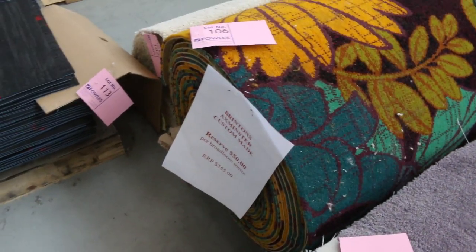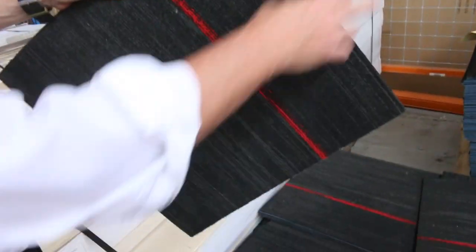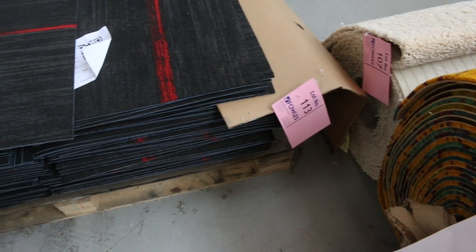Carpet tiles — we've got these nice hard ring solution dyed carpet tiles with nice highlight streaks. The colours: we've got red, green, yellow, a few different colours there in the carpet tiles. They sell generally for around $10 a square metre. So they're awesome buying.